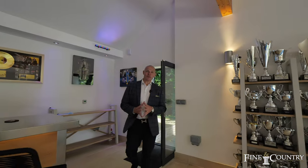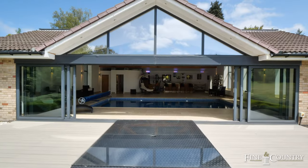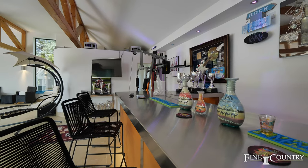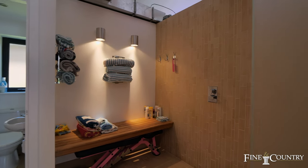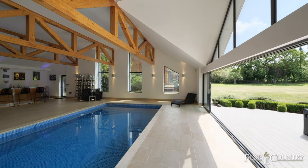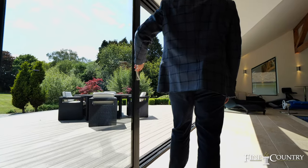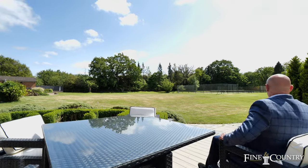I'm now entering one of my favourite parts of this property — the pool house with its very own bar area. To the right we have full changing facilities with toilets, and then of course the important part: the swimming pool. It is a big swimming pool, as you can see, and it's got great views across this absolutely fantastic garden.